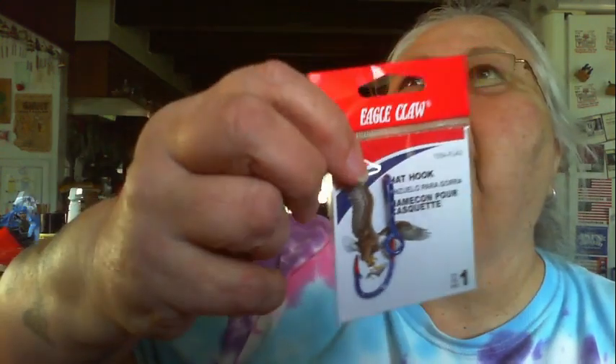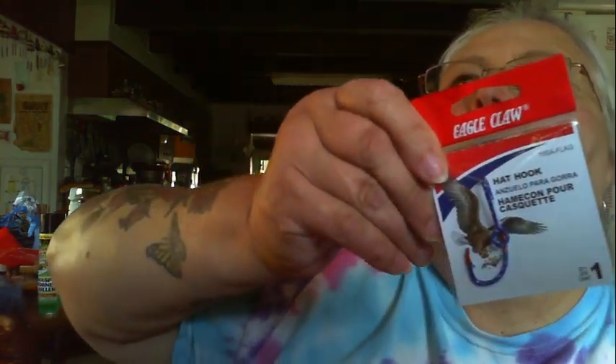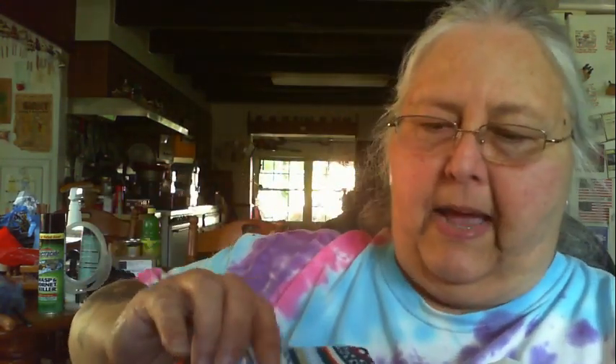That is just the sweetest little thing. All of this is so cool! Hat hooks — they are hat hooks! Here's another one — red, white, and blue hat hook. The light in here isn't great because it's shining through the window, but it is red, white, and blue. That is so cool.